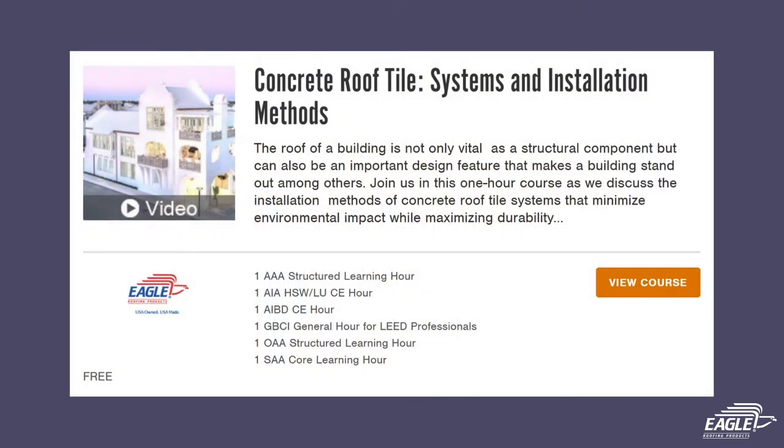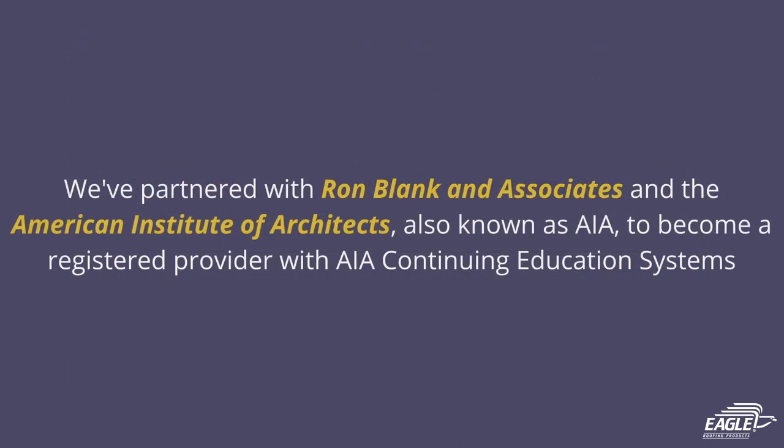One way in which we do this for our customers is by offering an Eagle Roofing Products AIA registered course. We've partnered with Ron Blank and Associates and the American Institute of Architects, also known as AIA, to become a registered provider with AIA Continuing Education Systems.